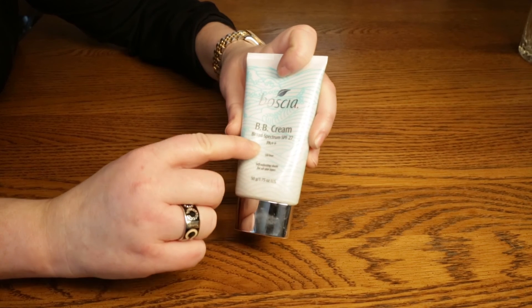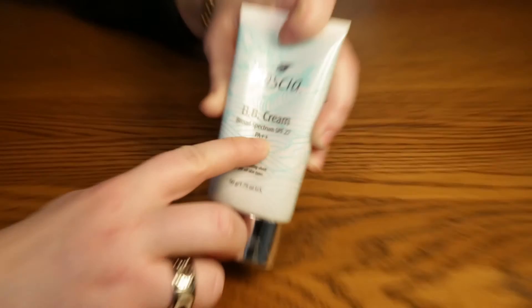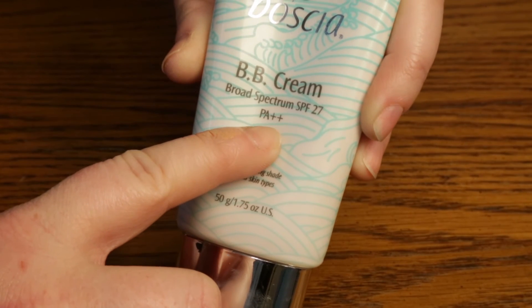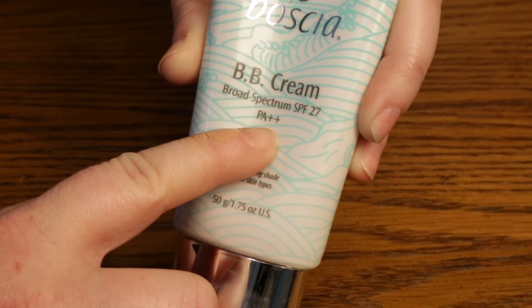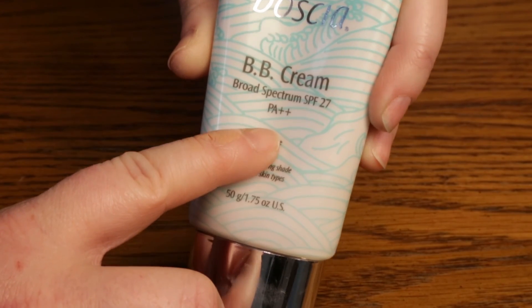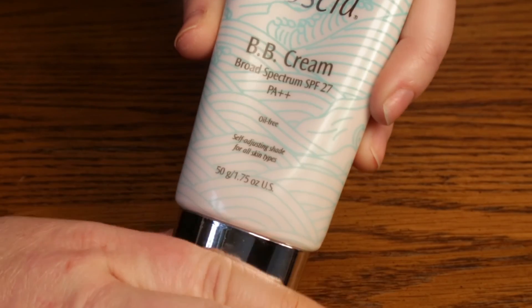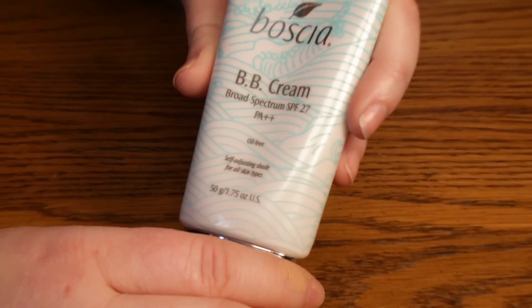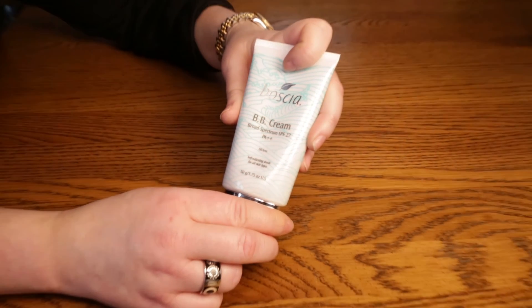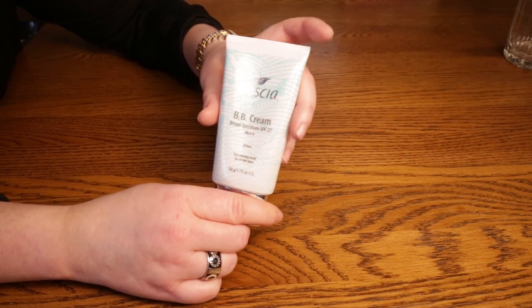The SPF is worth noting — it's SPF 27 PA++, which is not a standard US SPF rating. Different countries use different types of SPF and filter out different wavelengths of sun. If you look it up, you'll see it follows international standards. Because of this, you might want to layer a powder with SPF or something else on top to ensure full protection.